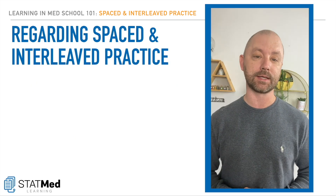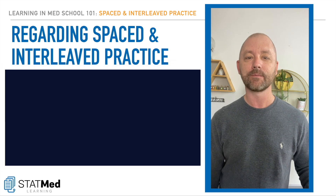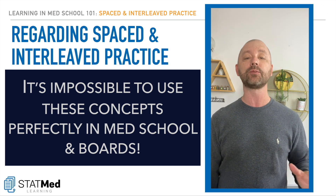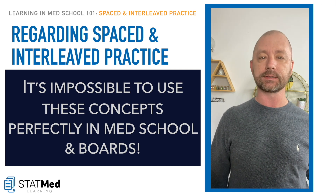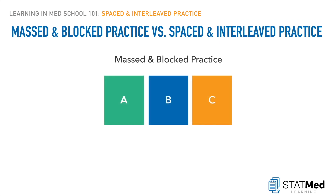Here is the biggest thing with all of this, though. When we think about the appeal and the superiority of spaced and interleaved practice, it is impossible to use these concepts perfectly in med school and on your board exams. I've seen people lose their minds over this — it's not worth it, it's not doable. Instead, let's just try to mix in some spaced and interleaved when we can, and let's keep it super simple. Here is an illustration of masked and blocked practice with three concepts designated A, B, and C.